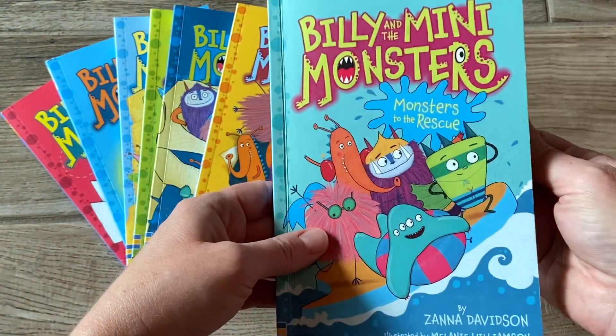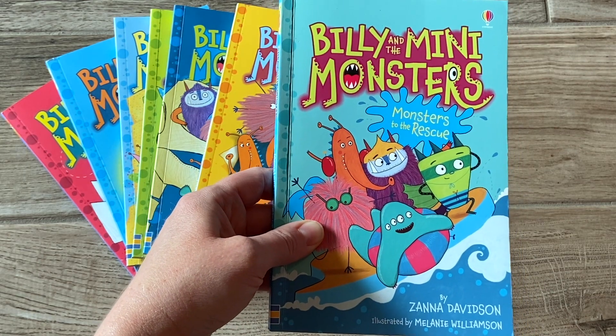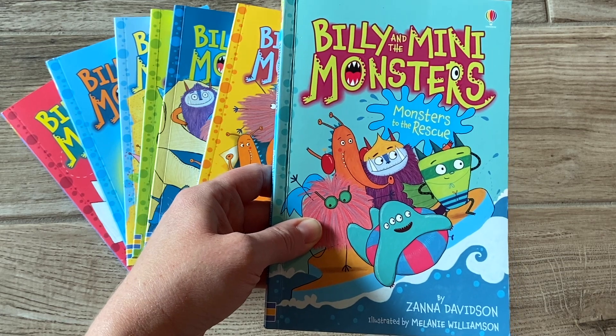These books are filled with great morals, and they are just really fun reads for your child to read on their own or for you to read together as a read aloud.